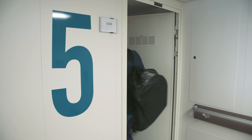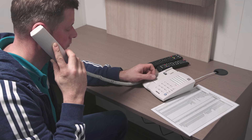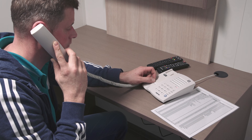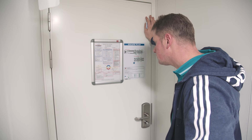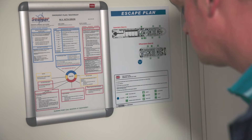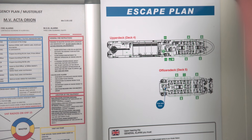In your room there is a phone which can be used to call another room or one of the officers. See the list of numbers next to the phone. The bridge is only to be called in an emergency. In your room you will also find the ship's safety plan, safety information leaflet and the muster list.